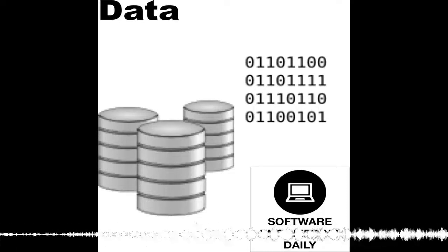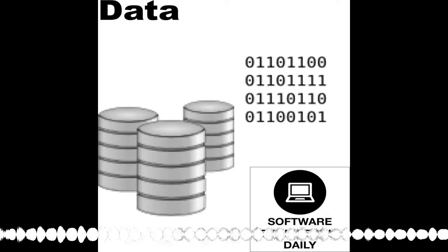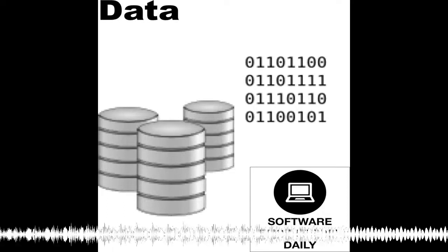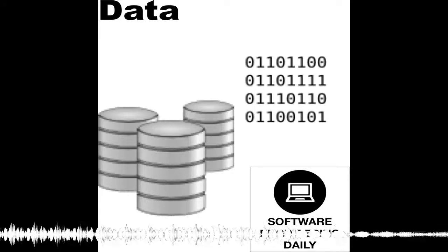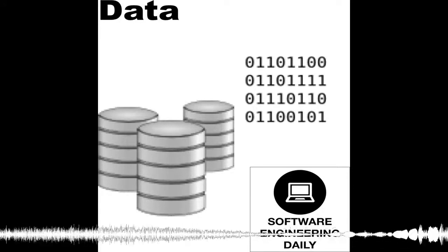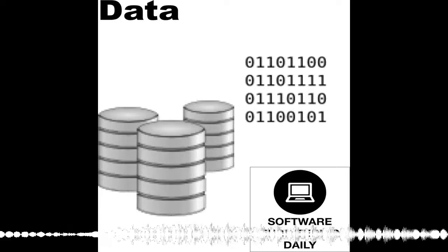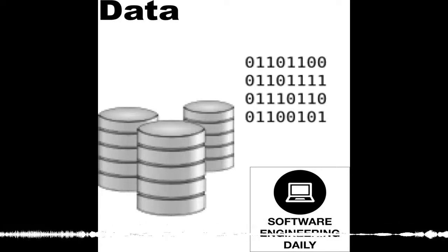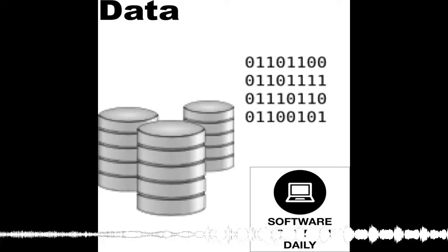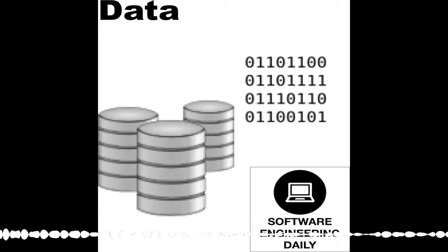Julien Le Dem and Jacques Nadeau are with Dremio. Today we're going to talk about the columnar data format, the Apache ecosystem, and how these things are evolving. Let's start off by describing the columnar format and how it differs from other formats, and why this is an important topic.